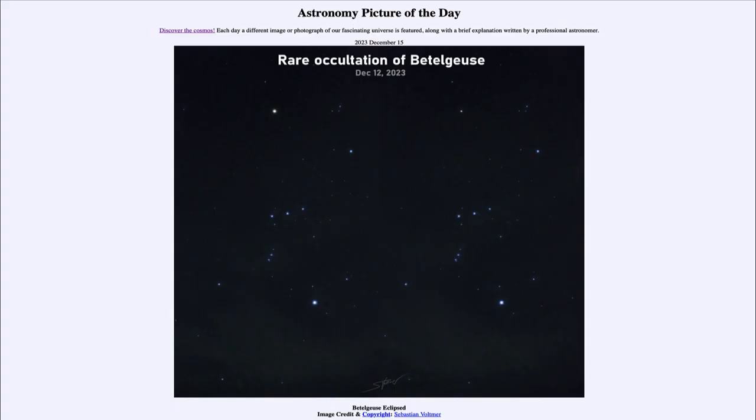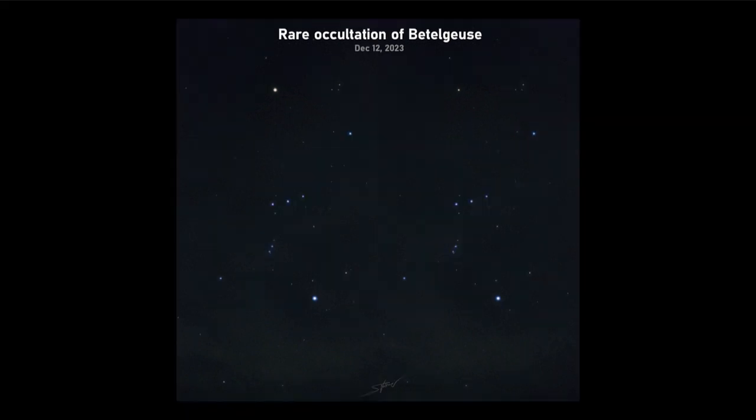Greetings and welcome to the Astronomy Picture of the Day podcast. Today's picture for December 15th of 2023 is titled Betelgeuse Eclipsed. Let's zoom in at our picture and take a look — what we see are actually two images side by side of the constellation of Orion.